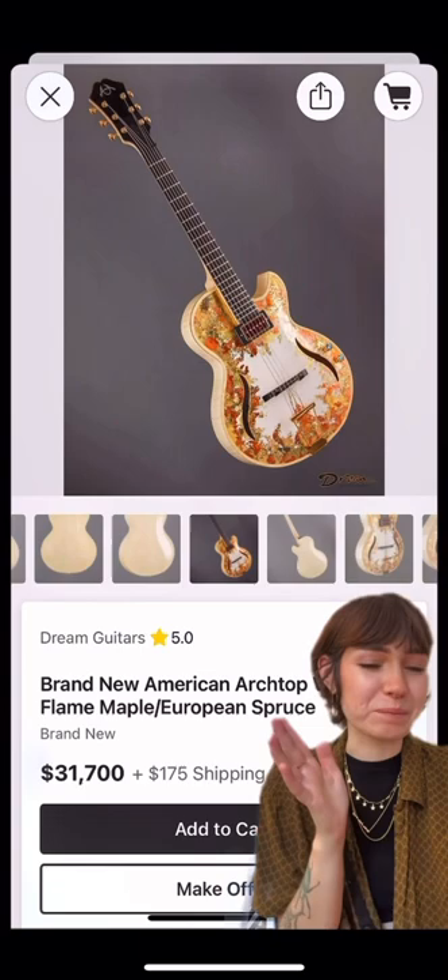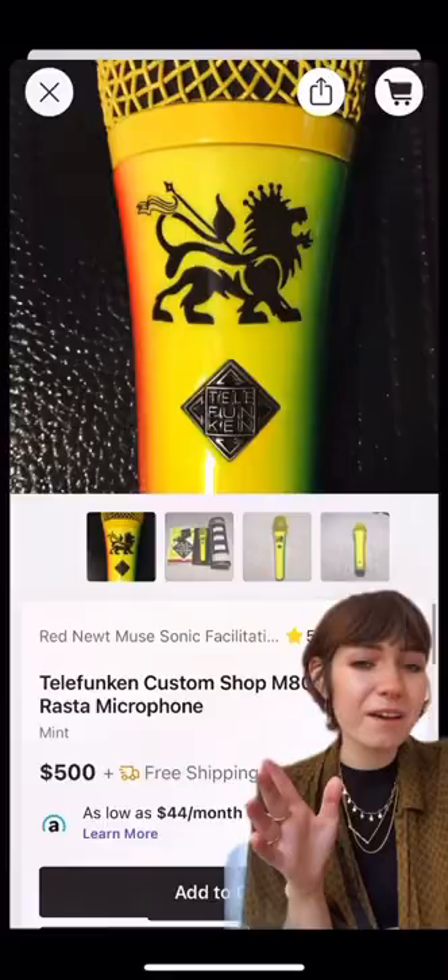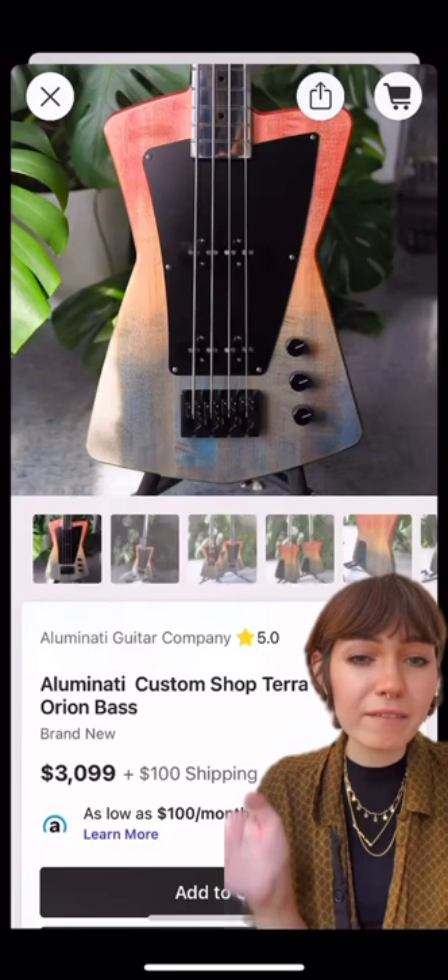...that a Versailles-themed guitar would be headless. Okay, sorry, that was dark. It's so pretty though! This looks like a teapot — for when your vocals stir it up. This is certainly a microphone for those of us who could...